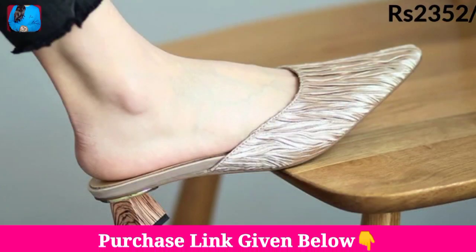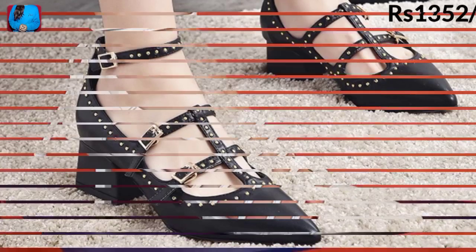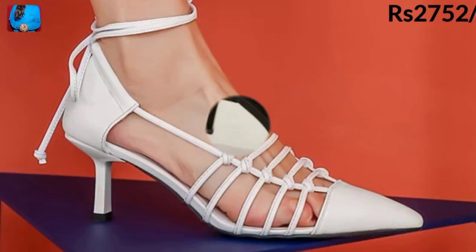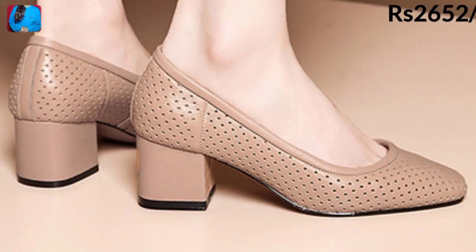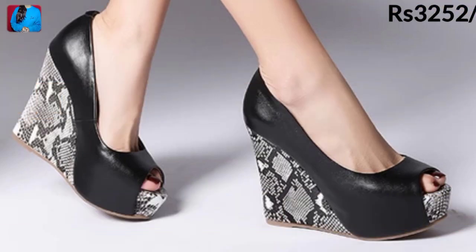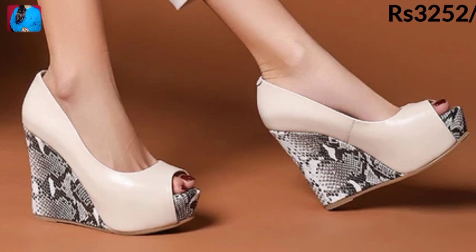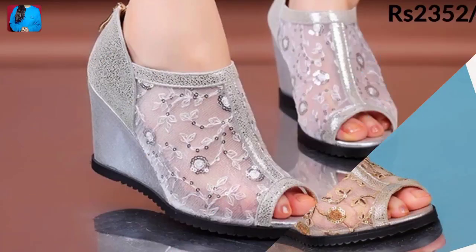Every day I bring a new collection of footwear for women, and today you are watching different types of shoes and sandal-type shoes which are in fashion — soft, comfortable, and a new updated collection. There are different kinds of shoes including front open, side open, and back open styles.